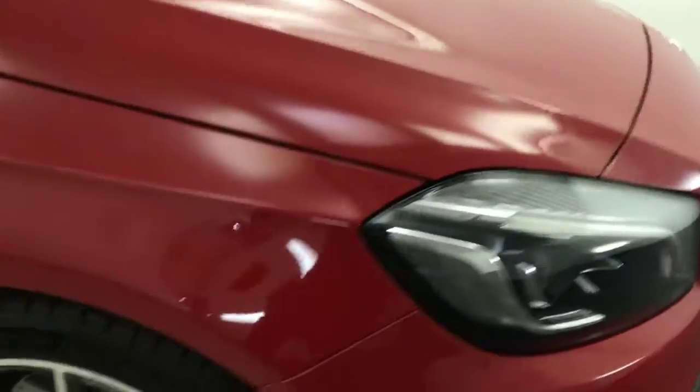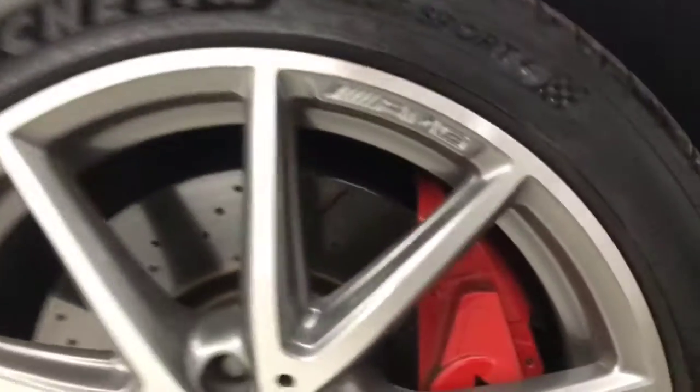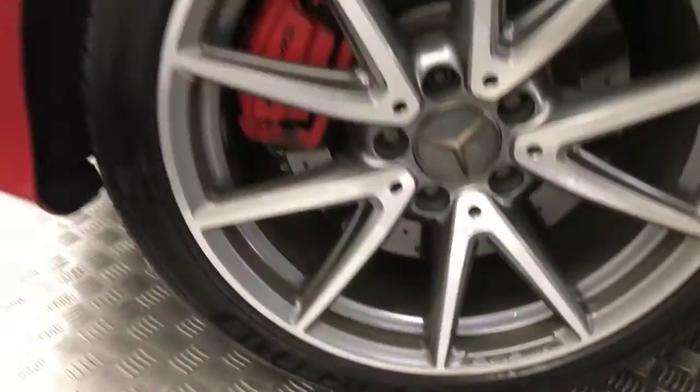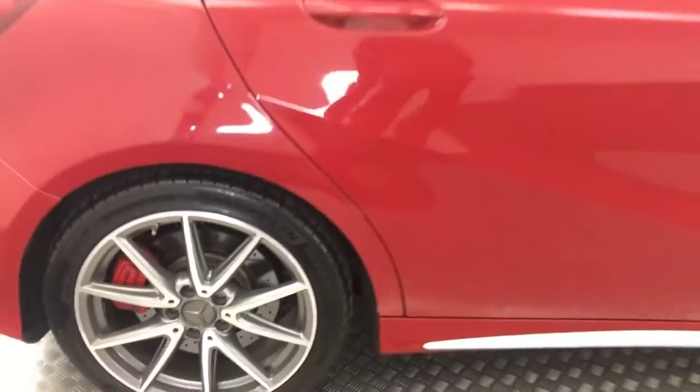Around to the side you've got the nice diamond cut alloy wheels which are all in superb condition. You've got the nice big red brake calipers. Paint down the sides is nice and clean as well. All your alloys — there's a bit of water on them but there are no marks, curb damage or anything like that.